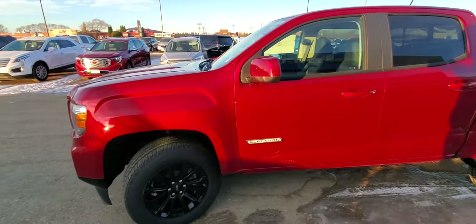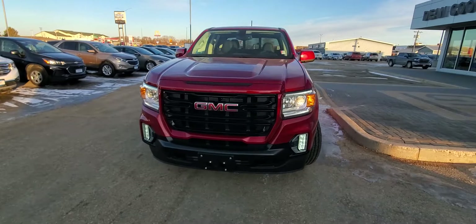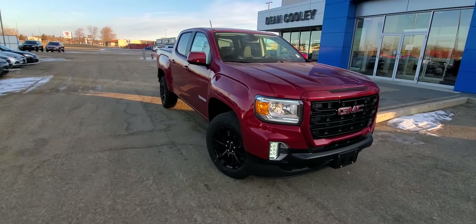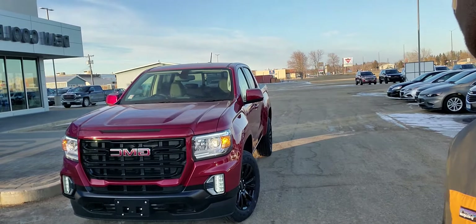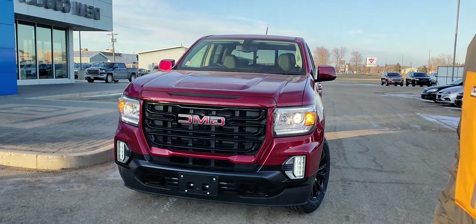Cayenne Red Tint Coat — that is a really, really nice combo with that black bumper on the bottom. If you're interested in taking a closer look at this, you can drive by the dealership at 1600 Main Street South here in Dauphin, give us a call at 204-638-4026, or take a look at it online at DeanCooleyGM.ca. Beautiful truck!